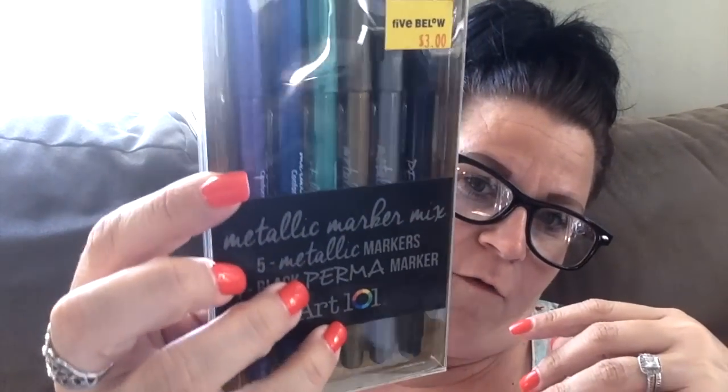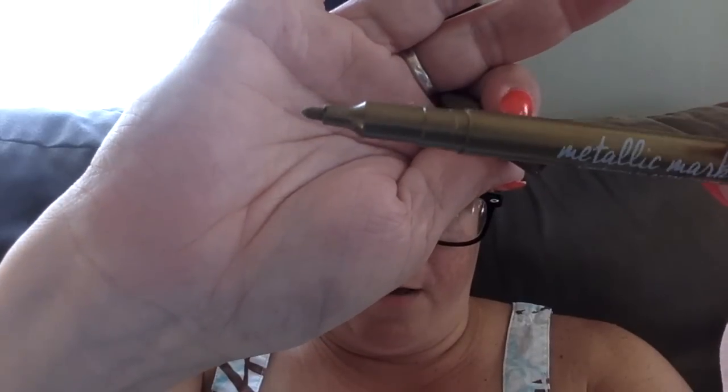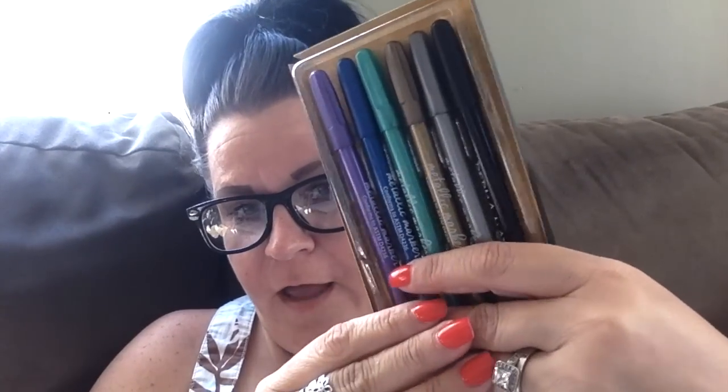My daughter picked me up at 5 Below because that's where she works and they get a lot of cool stuff in. She picked up one thing — they had these markers for $3: the metallics and the black markers. She picked those up for about $2 with her discount. These are perfect for coloring or writing something.